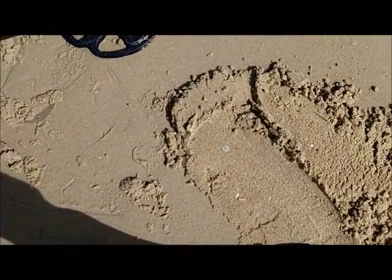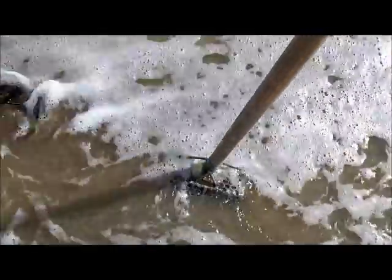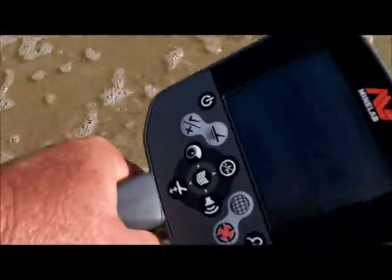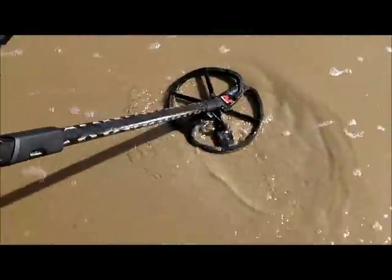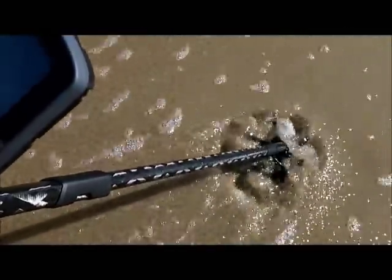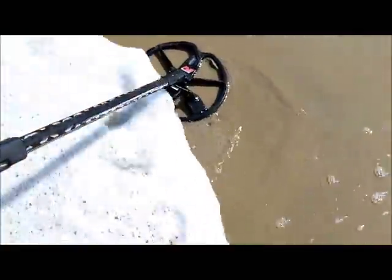One bigger dime — 10 bigger cents. Reading 13.35, 13.35. Another 11.43 — another dime, I guess. I'm hunting in open screen, auto sensitivity, 30 — and it set itself around 27.